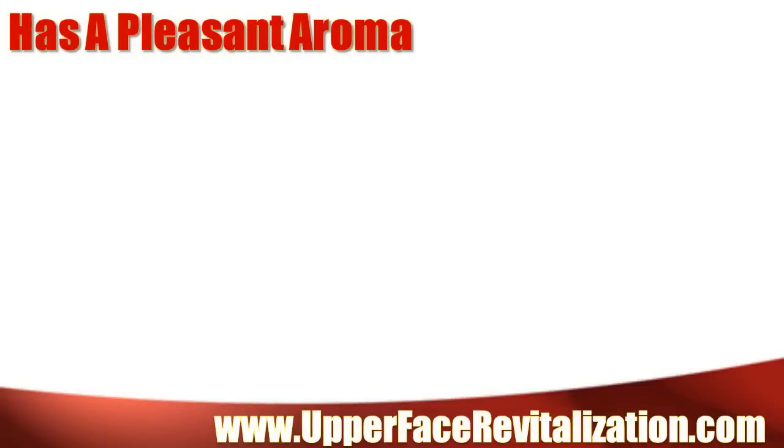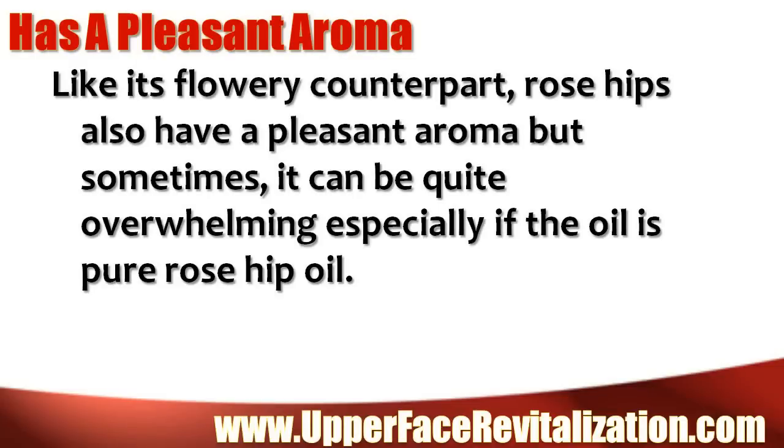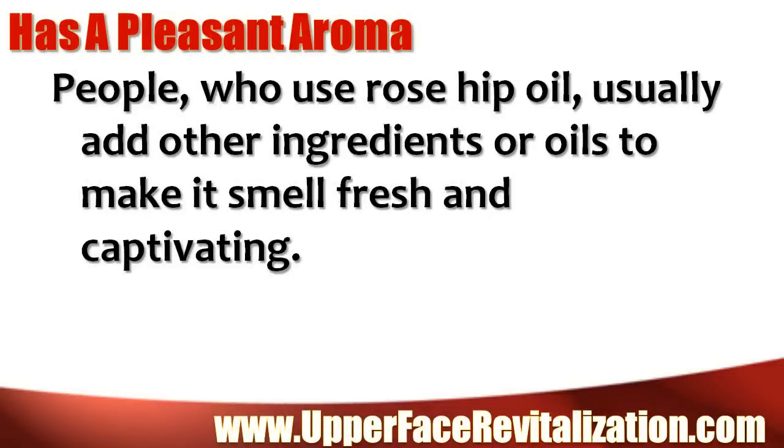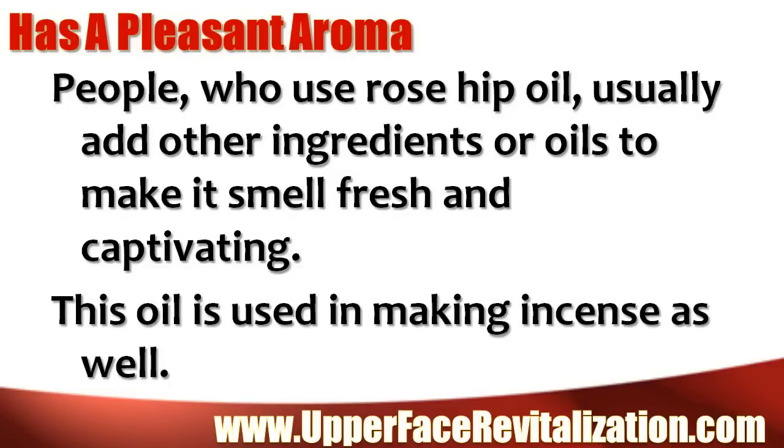Has a pleasant aroma. Like its flowery counterpart, rose hips also have a pleasant aroma, but sometimes it can be quite overwhelming, especially if the oil is pure rose hip oil. But in most cases it does not smell like the roses. People who use rose hip oil usually add other ingredients or oils to make it smell fresh and captivating. This oil is used in making incense as well.